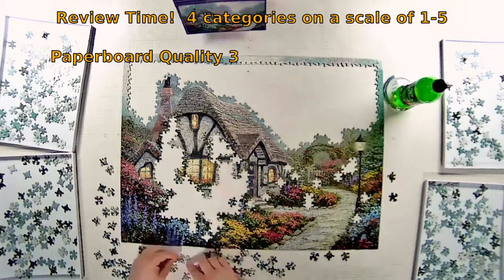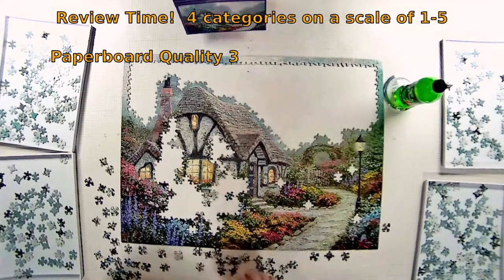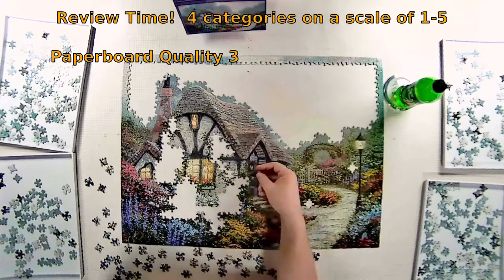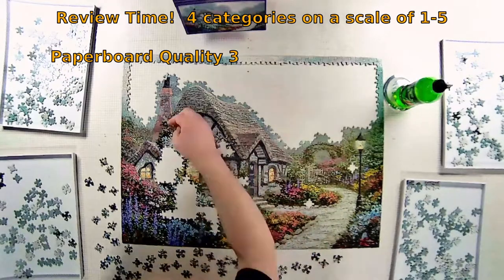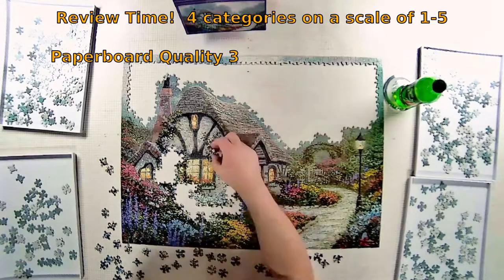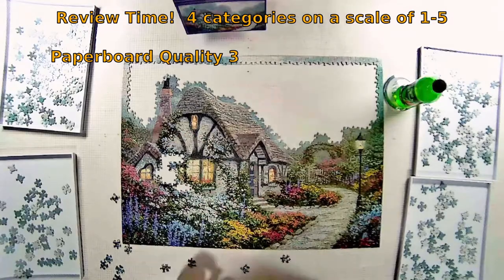Let's review the puzzle in four distinct categories on a scale of one to five. The first category is puzzle material quality — the paperboard and how well the image is bonded to it. Having built this puzzle previously, some pieces were a little damaged. The last couple puzzles I've built from this brand have been of superior quality, but this one is only average, which may be indicative of what they were doing back in 2005. I'm giving it a three as an average score.